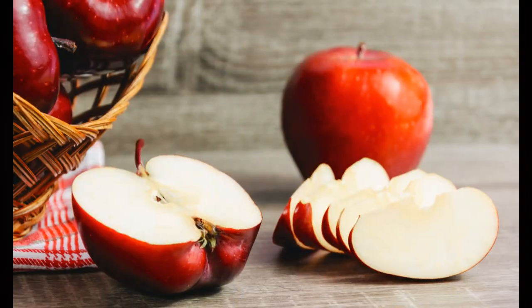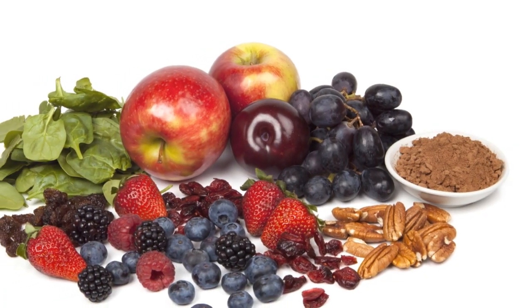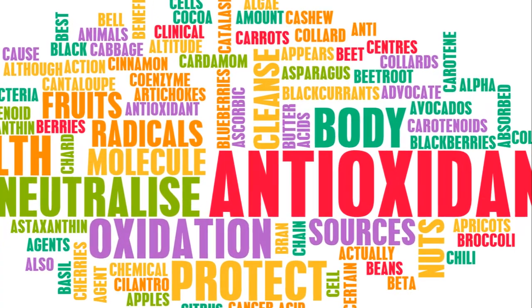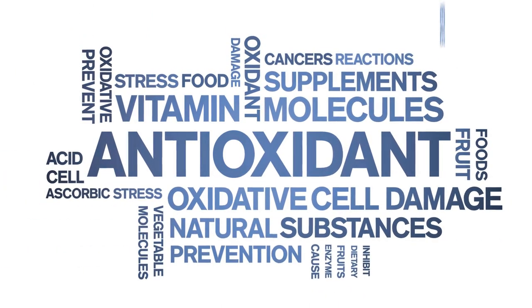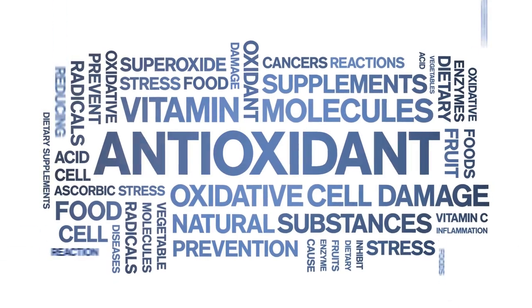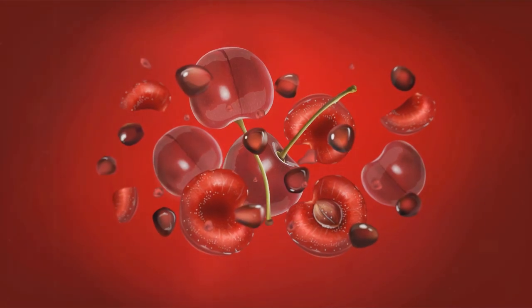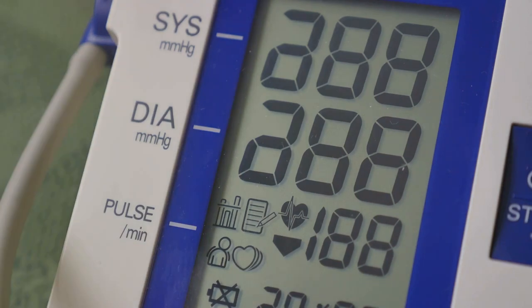Let's take a bite into our next antioxidant-rich food: apples. Apples are a popular fruit worldwide, not only for their crisp, sweet taste, but also for their impressive health benefits. They're rich in essential antioxidants, particularly flavonoids and dietary fiber. These compounds are known to protect our cells from oxidative damage, a major contributor to aging and various diseases. Regular consumption of apples can reduce the risk of heart disease, diabetes, and cancer, largely due to their high antioxidant content, which helps to combat harmful free radicals in the body.